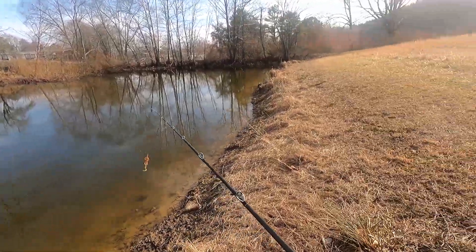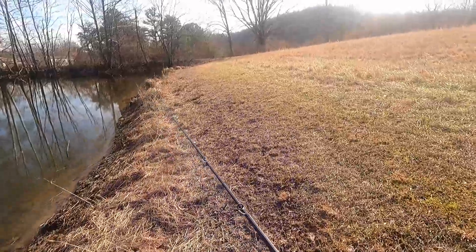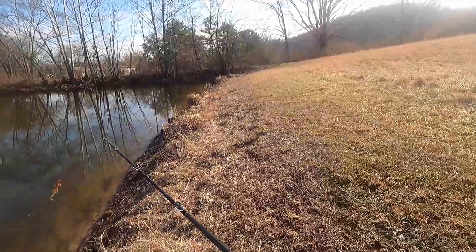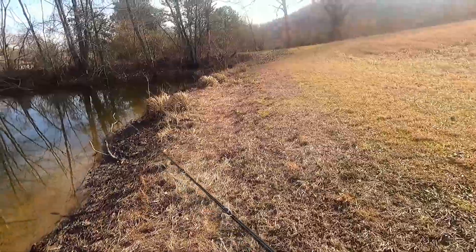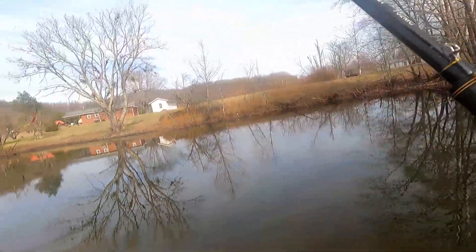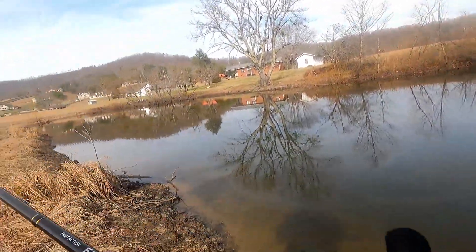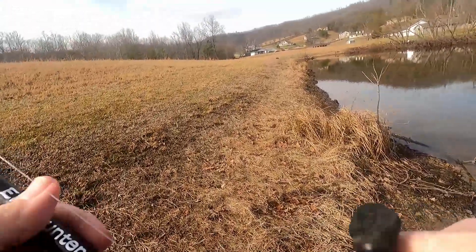That cast legitimately took like a solid minute and a half to reel in — that's how slowly we are turning. No one said winter fishing was easy. I think it's time to change tactics, so I'm going to go change lures and see what I can do.